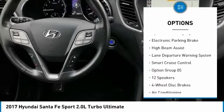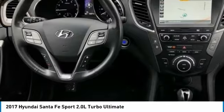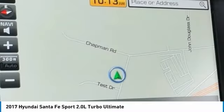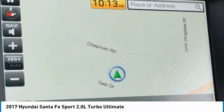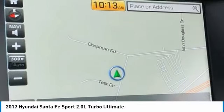12 Speakers, 2.0T Ultimate Tech Package 05. 4-Wheel Disc Brakes, ABS Brakes, Air Conditioning, Alloy Wheels, AM-FM Radio, Sirius XM, Auto Dimming Rearview Mirror, Auto Leveling Headlights, Automatic Emergency Braking, Automatic Temperature Control.